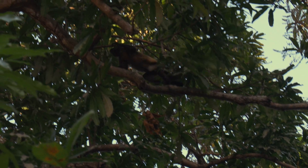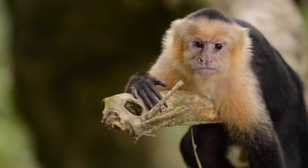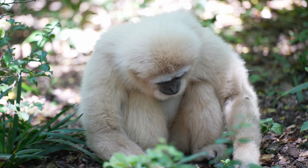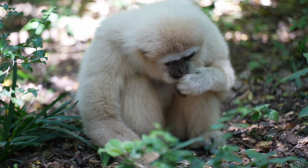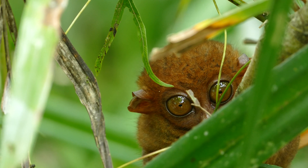Primates have been around for a long time — about 60 million years. Scientists think the first primates were small, tree-dwelling animals that came out mostly at night. Over time, different types of primates evolved. Some stayed small and lived in trees, while others, like apes, grew larger and developed stronger brains.